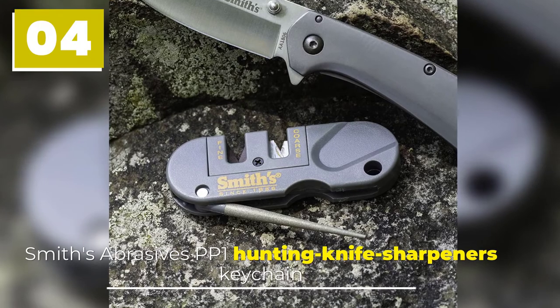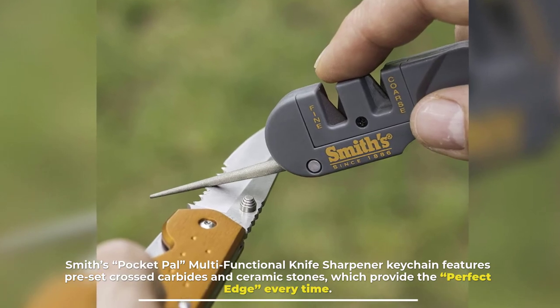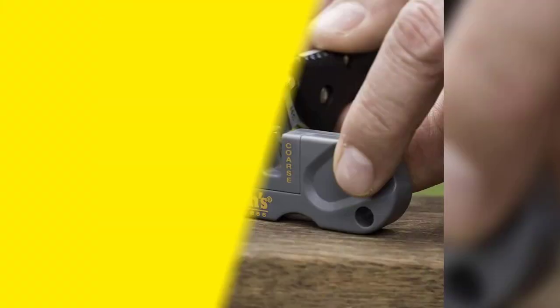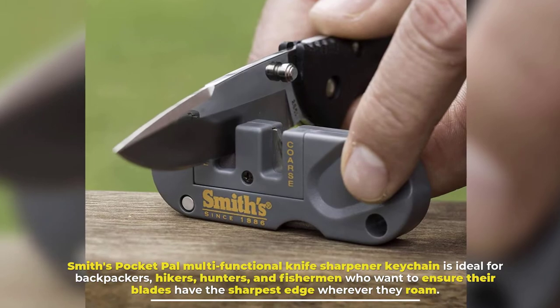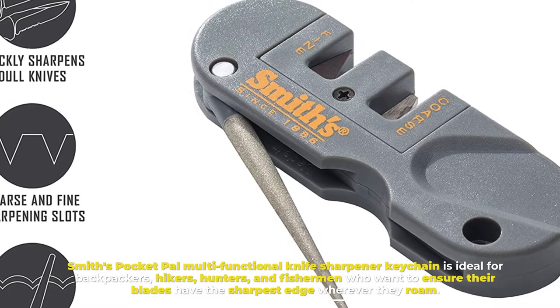Number four: Smith's Abrasives PP1 Hunting Knife Sharpener Keychain. Smith's Pocket Pal multifunctional knife sharpener features preset crossed carbides and ceramic stones which provide the perfect edge every time. It is ideal for backpackers, hikers, hunters, and fishermen who want to ensure their blades have the sharpest edge wherever they roam.